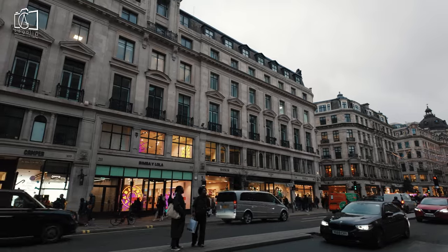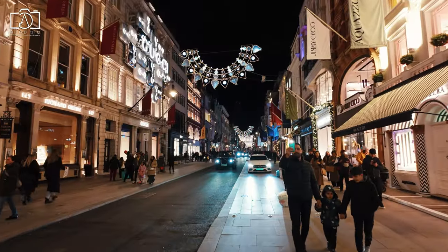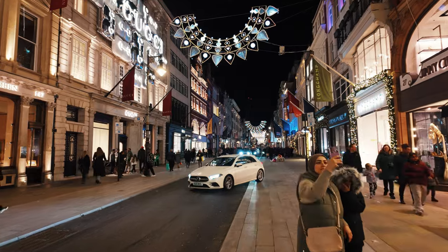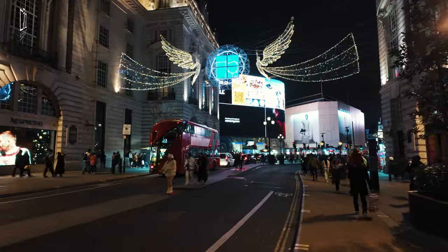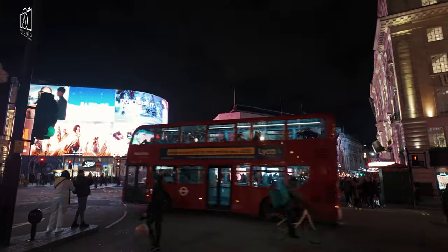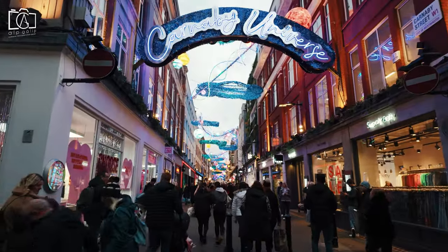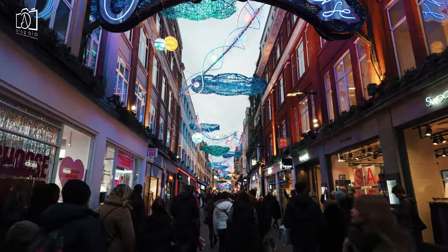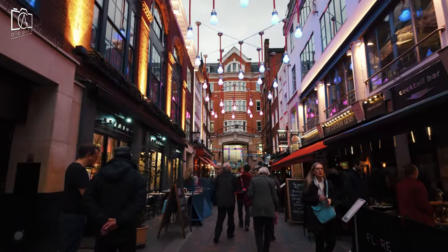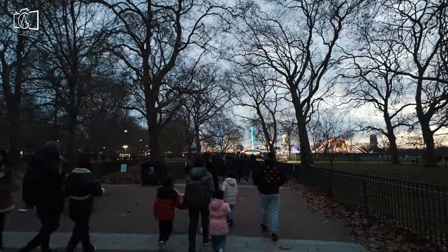Regent Street, with its elegant architecture and flagship stores like Hamleys and Liberty, is perfect for a leisurely stroll and some high-end retail therapy. Just a stone's throw away, New Bond Street beckons with its luxurious boutiques, including Chanel and Dior, making it a must-visit for luxury shopping enthusiasts. Explore Piccadilly Circus, where you can take in the iconic illuminated billboards and enjoy entertainment at the nearby West End theatres like the Piccadilly Theatre or Criterion Theatre. Carnaby Street, known for its unique and independent fashion boutiques, is an ideal destination for fashion-forward shoppers. After a day of exploration, unwind in the picturesque greenery of nearby Hyde Park or Green Park, both within walking distance.